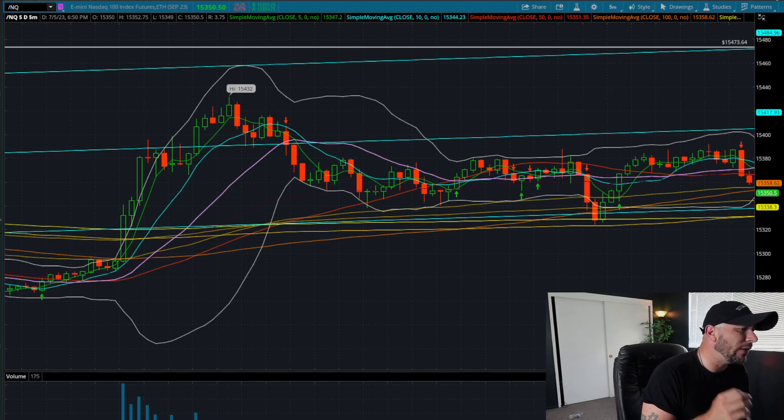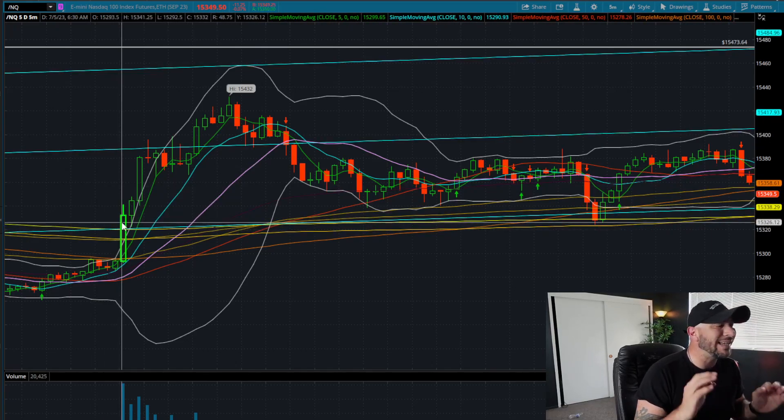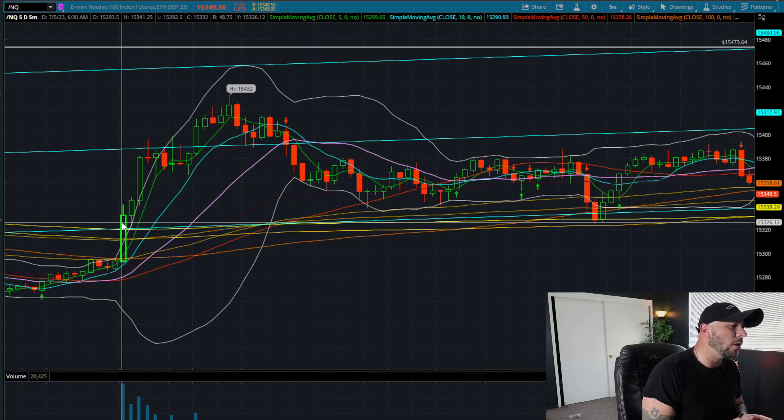NASDAQ is currently trading at 15,350. This is the five-minute timeframe — what I call my big boy chart. For those of you who are new to my channel, maybe not in Evolution Traders or the Discord and stumbled across this video, it might be a little confusing. But what we're looking at is a big green candle right off of the New York session open — a big engulfing candle taking out all of that pre-market action.